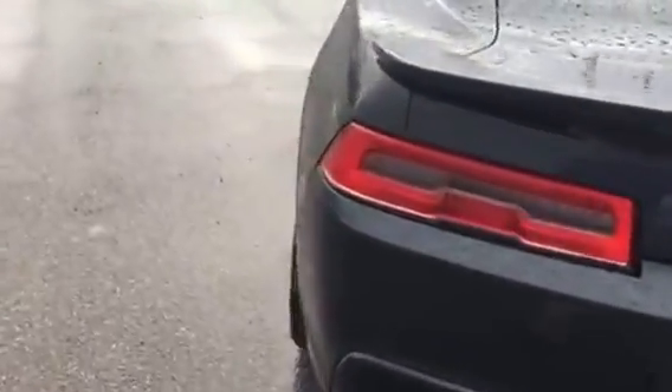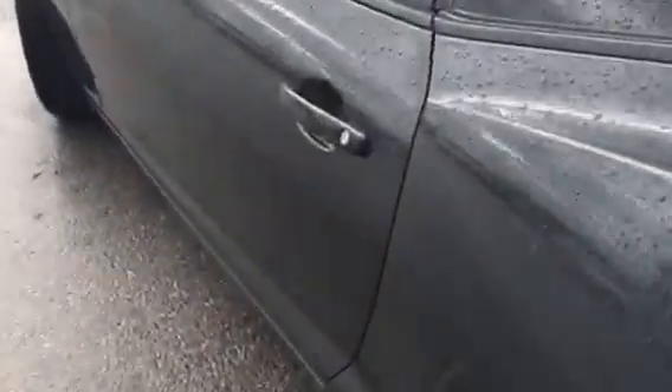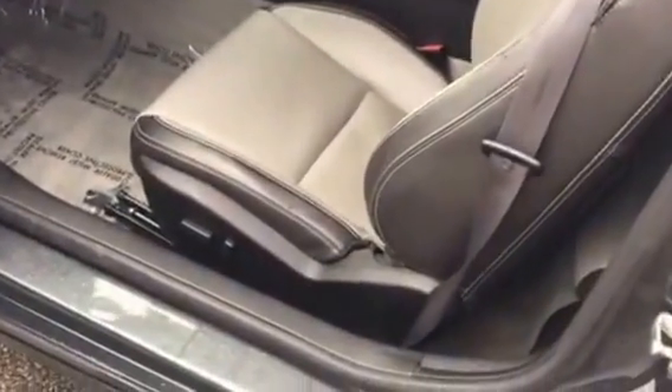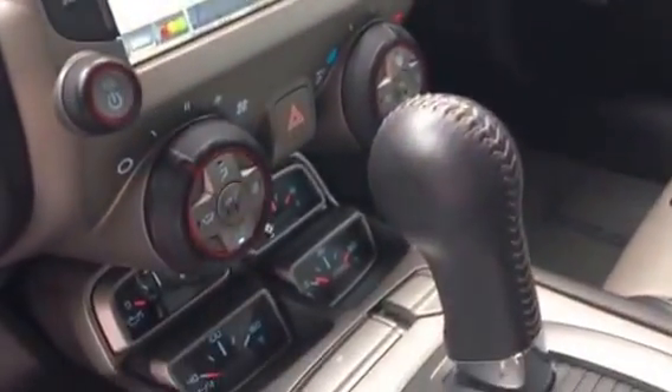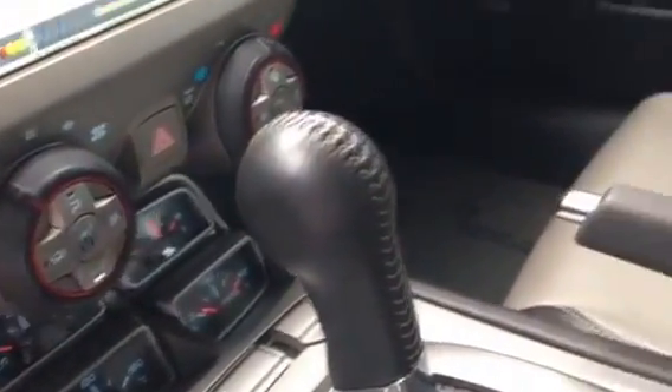Let's take a quick look on the inside. It features a two-tone leather interior with built-in navigation, climate control, and heated seats. The list of standard features goes on and on, including a power sunroof and heads-up display.